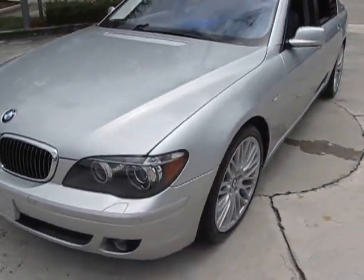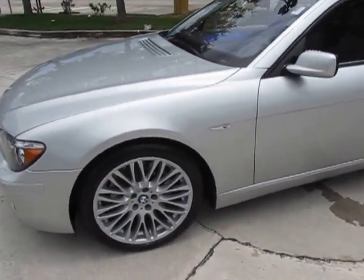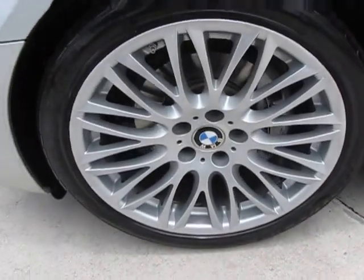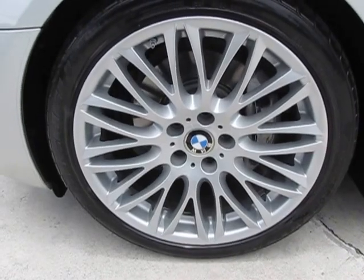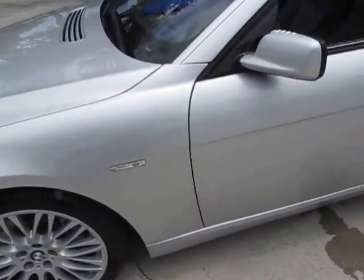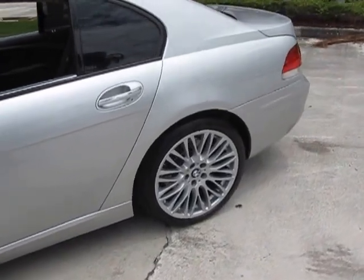No issues whatsoever. As it was traded in to us, the comments were how nice and clean it was. Let me show you here in the front — these are the BMW 20-inch wheels, and the car has Michelin Pilots on them. Come down the side, you can see how nice the car is.